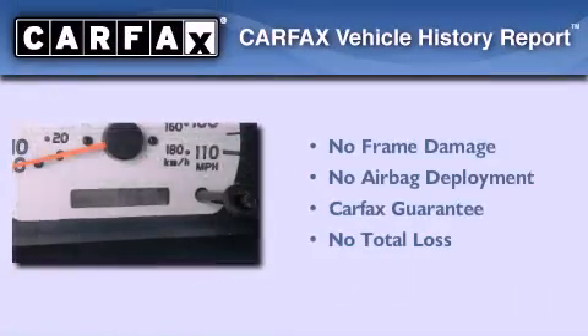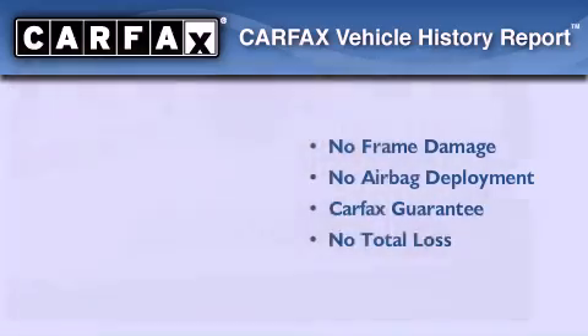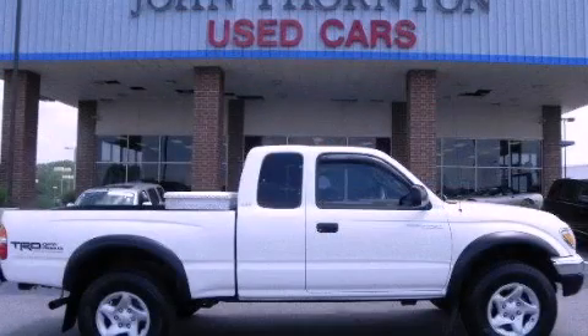Not to mention that this Toyota qualifies for the Carfax Buy-Back Guarantee. Please call us today for more information on this great vehicle.